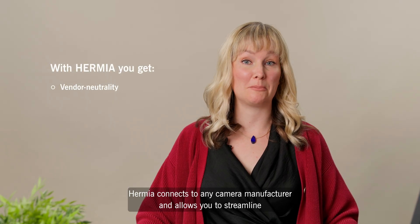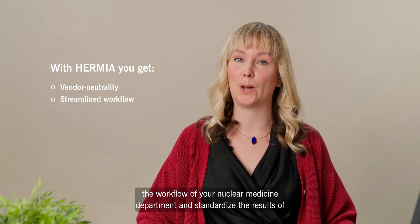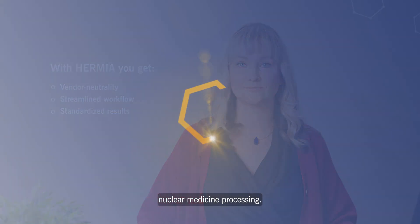HERMIER connects to any camera manufacturer and allows you to streamline the workflow of your nuclear medicine department and standardise the results of nuclear medicine processing.